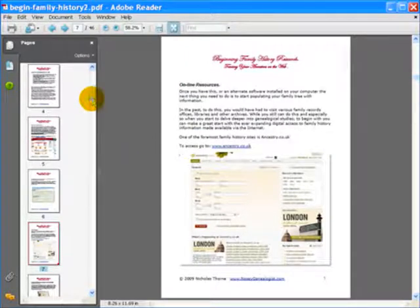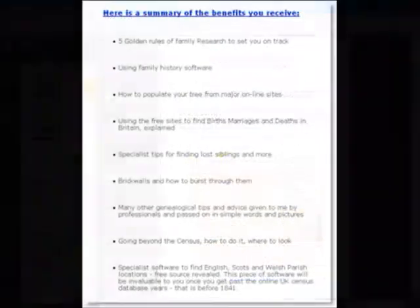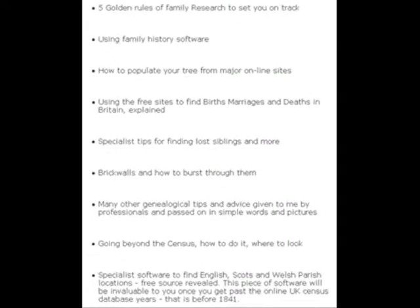Here's a summary of the benefits you receive in this downloadable resource: five golden rules of family research to set you on track; using family history software; how to populate your tree from the major online site; using the free sites to find births, marriages and deaths in Britain; specialist tips for finding lost siblings and more; brick walls and how to burst through them; and many other tips and advice given to me by professionals and passed on in simple words and pictures.